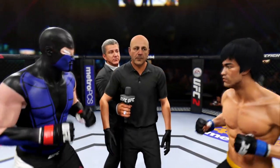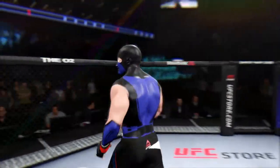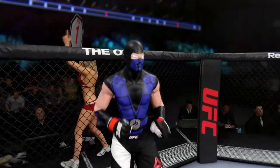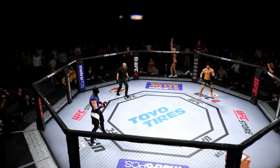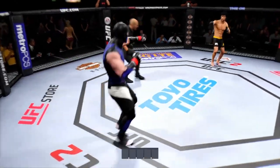The referee instructs both fighters to protect themselves at all times and obey his commands. Invited to touch gloves, they refuse. This rivalry started at the weigh-ins yesterday where the stare-down was intense. You ready? It's time to get things started. Fight! Here we go!